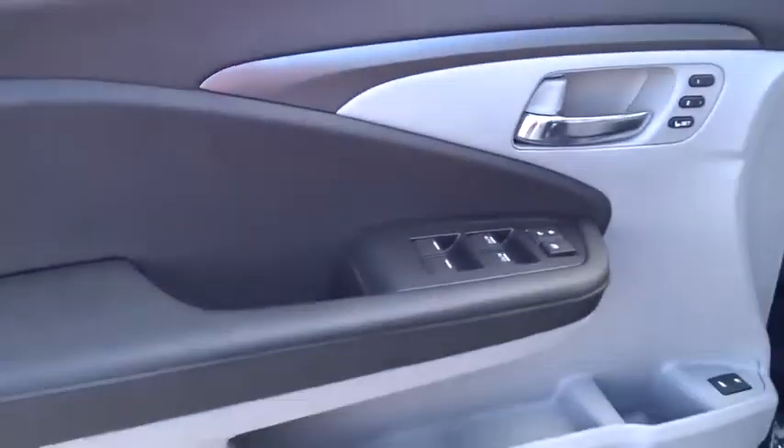Remote window operation, driver memory seats, power heated outside mirrors, rear spoiler.